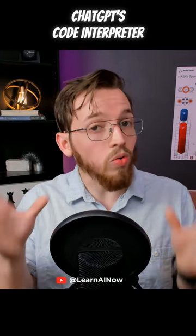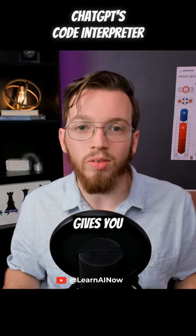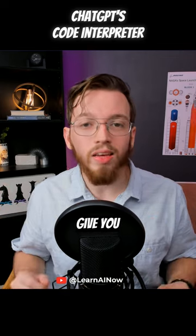Just a little word of caution: remember to always review the code that ChatGPT gives you, because it's not always going to give you the perfect result.